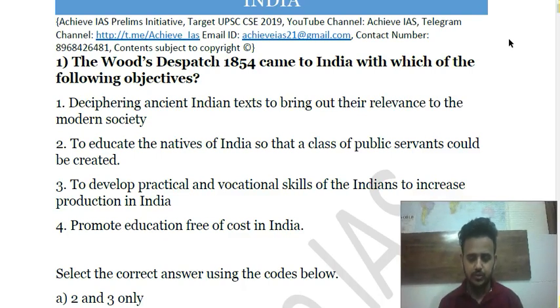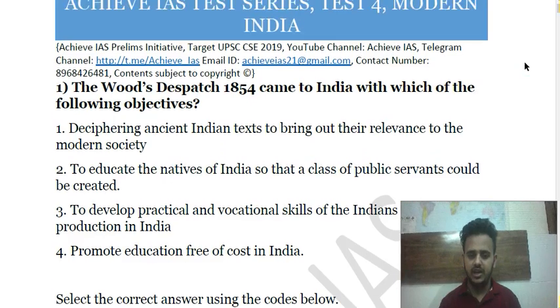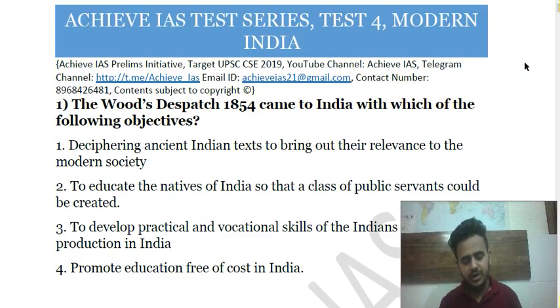Hello friends, welcome to GYAS. Our channel covers the syllabus of UPSC Civil Services, and for that purpose we have started multiple series targeting both Prelims and Mains. Your Prelims is on 2nd June, so approximately 40 to 43 days are left. We have a dedicated test series for the upcoming Prelims covering 27 full-length tests that span ancient India, medieval India, modern India, polity, economy, geography, science and tech, current affairs, and environment and ecology.